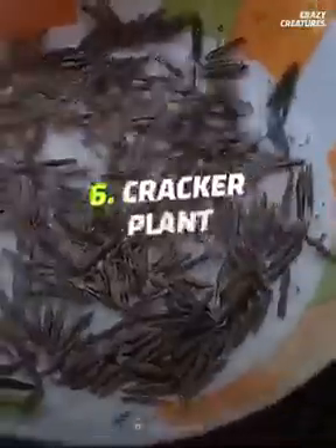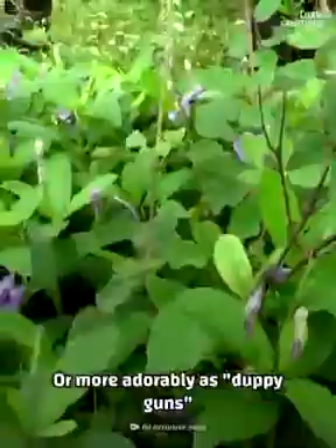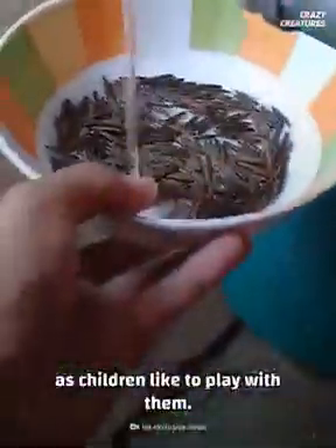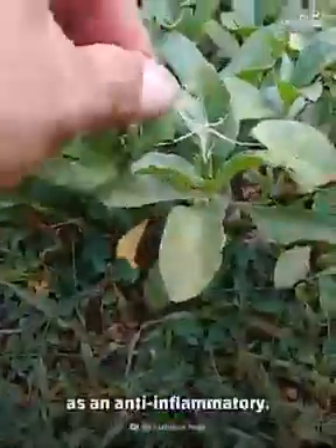At number six is the cracker plant, or more adorably, guppy guns, as children like to play with them. The seeds will pop out when in contact with a liquid. In India, Ayurvedic medicine uses the plant as an anti-inflammatory.